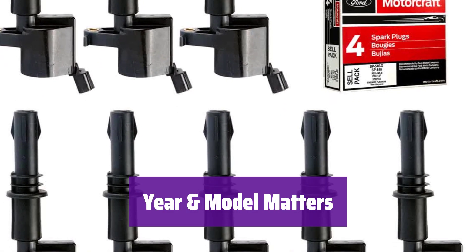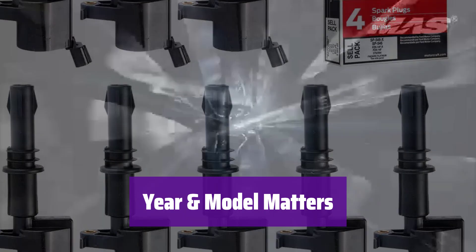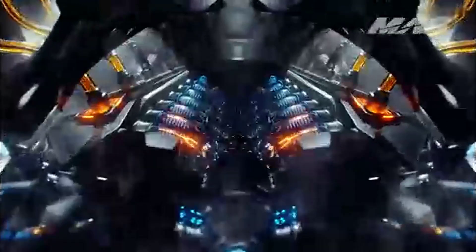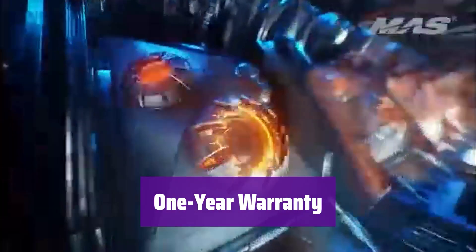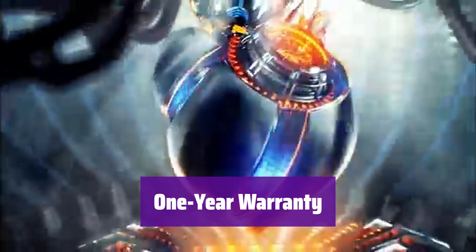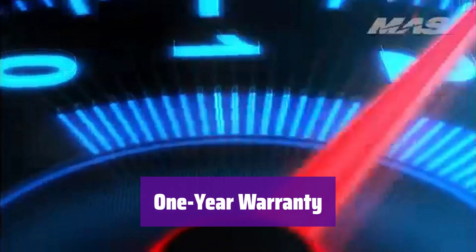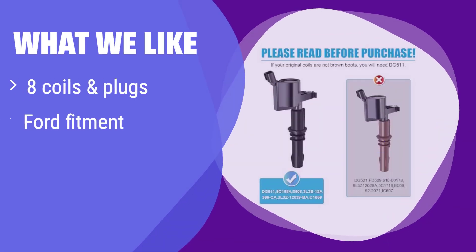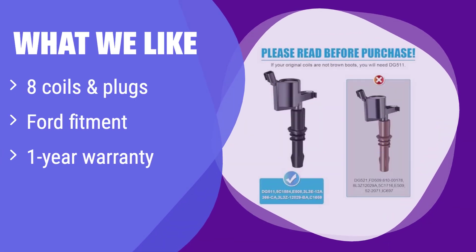This kit is compatible with specific years and models — use the drop-down menus to verify compatibility before purchasing. We stand behind our products; this kit comes with a one-year warranty for your peace of mind. What we like: this product comes with 8 ignition coils and 8 spark plugs, perfect for a full engine refresh.